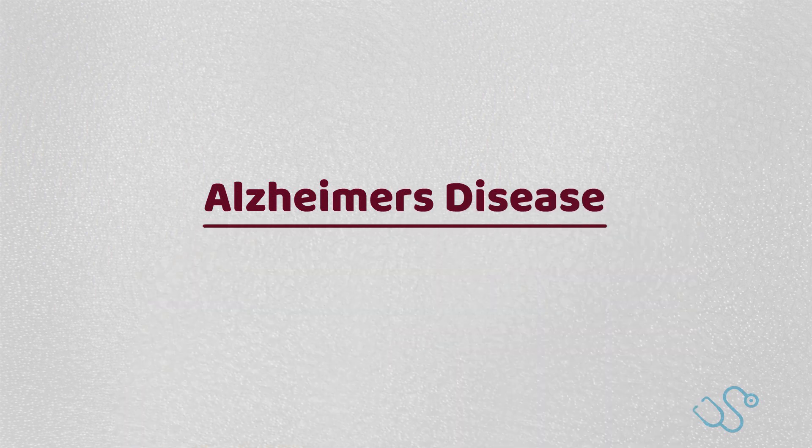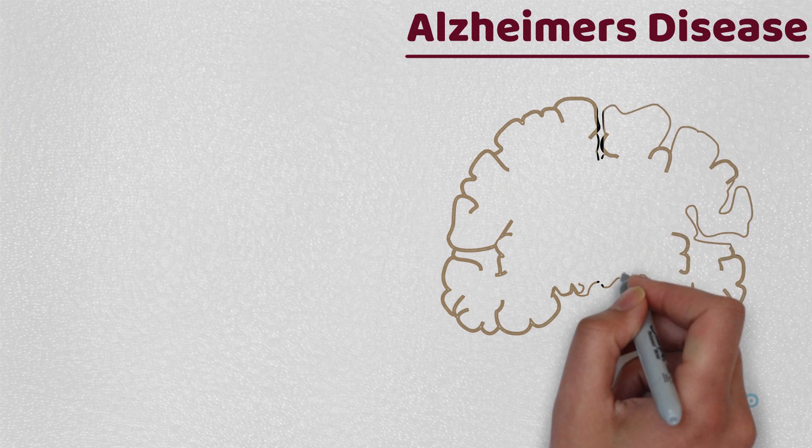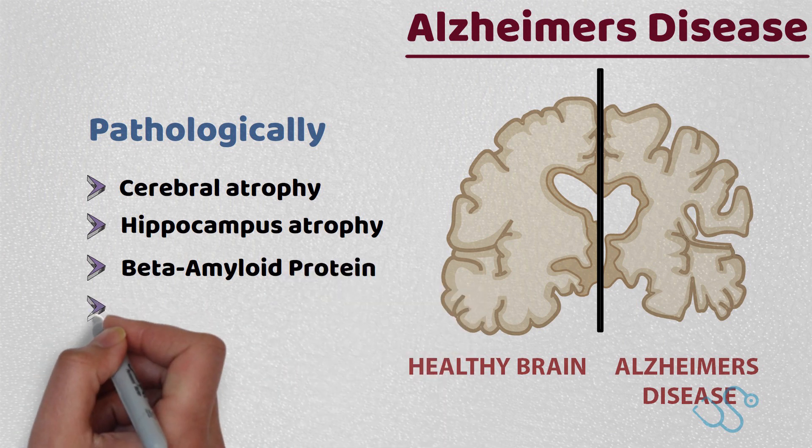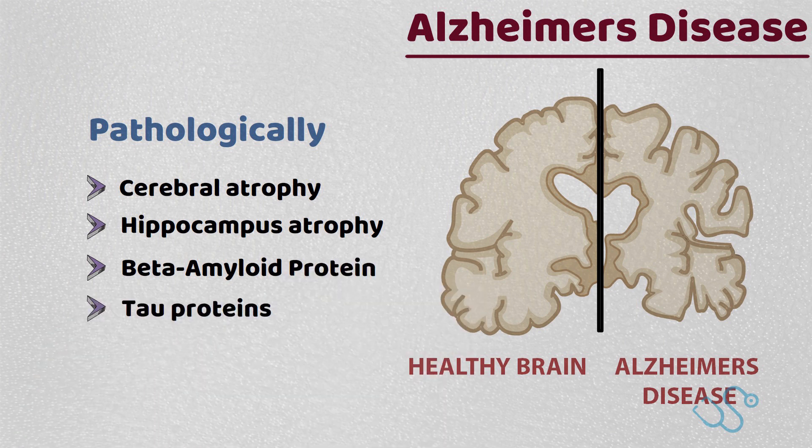Alzheimer's disease is the most common cause of dementia. Pathologically, there is evidence of cerebral atrophy, particularly in the hippocampus, as well as plaque deposition via beta-amyloid protein and tau proteins microscopically, and a deficit of acetylcholine transmitters throughout the brain.